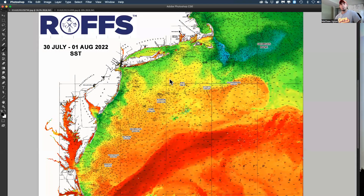Hello fishing fans, it's Matthew Upton at Ross, and it is Monday August 1st. We're going to look at the Northeast United States offshore conditions to help dial you in for the rest of the week. We're looking at sea surface temperature and ocean color chlorophyll data. Your oranges, reds, and yellows are warmer water; your greens and blues are cooler water.